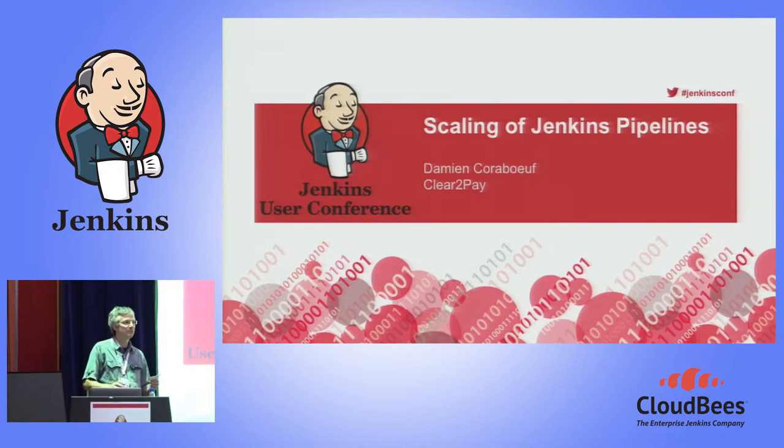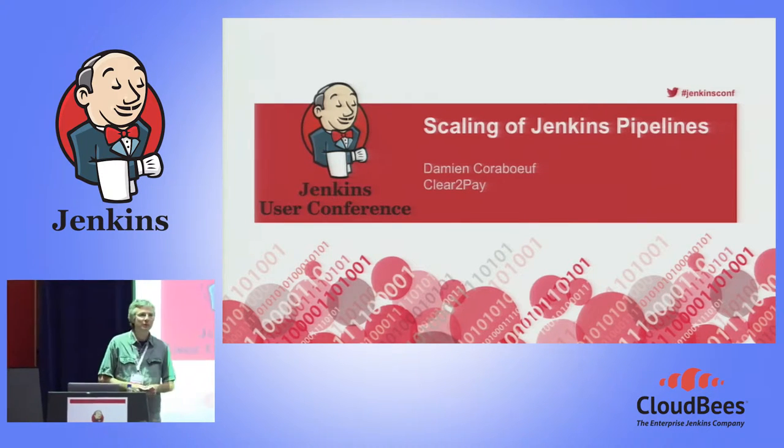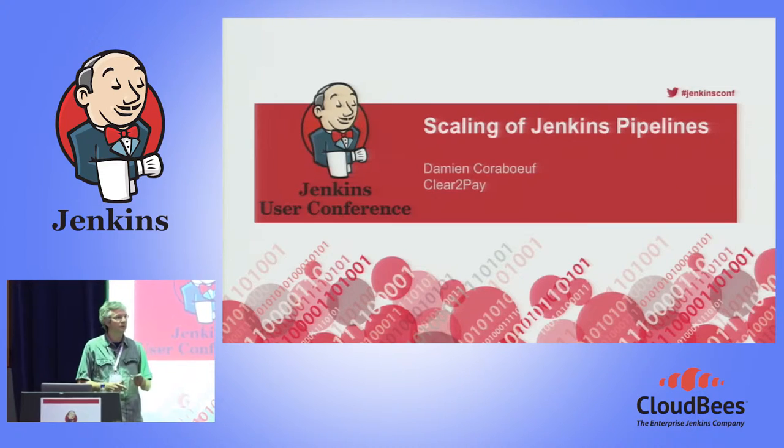Before I start, I would like to know a bit better your Jenkins installation. For example, how many of you have more than 10 jobs in their Jenkins installation? More than 100 jobs? More than 1,000 jobs? So in my company, last time I counted, we had more than 1,100 jobs.